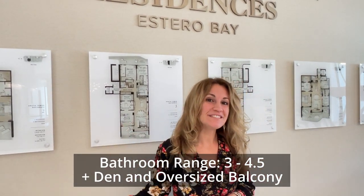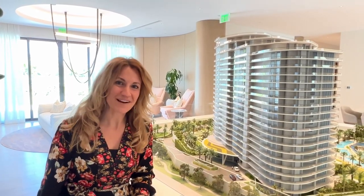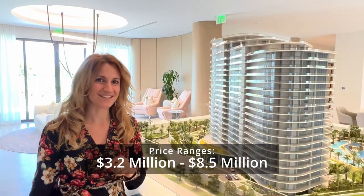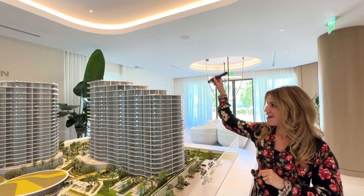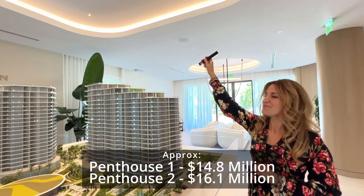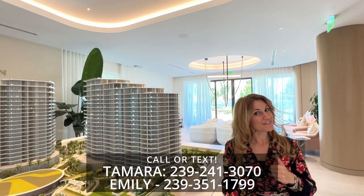Each home will have its own den and an oversized family balcony overlooking Estero Bay. Price ranges start at 3.2 million going up to 8.5 million. There are still two penthouses available in the South Tower — the first at just over 14.8 million, and the second at just over 16.1 million. Give us a call if you're interested.